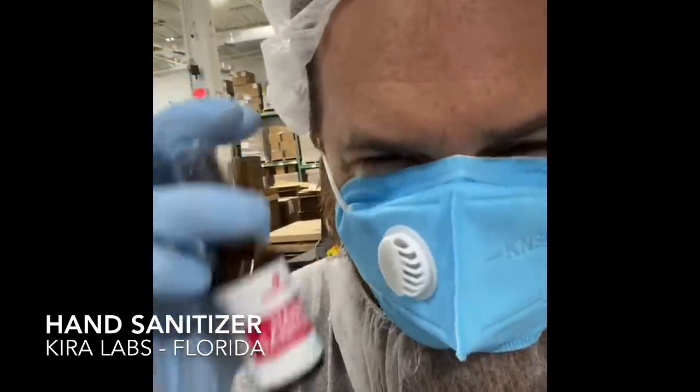This is an alcohol-based 70% hand sanitizer, and it works. This is one of many sizes, but we needed to get it up and running as quickly as possible.